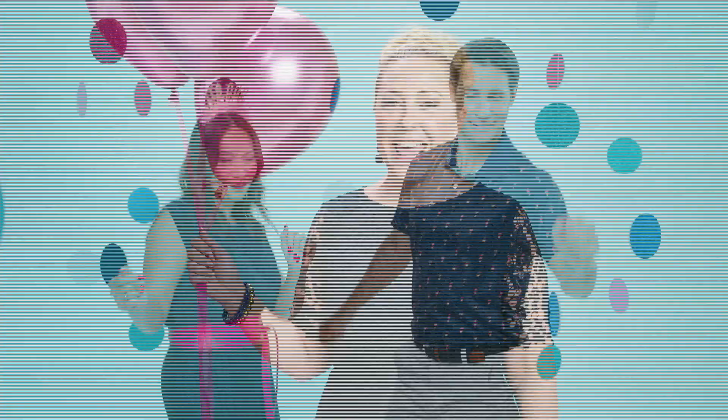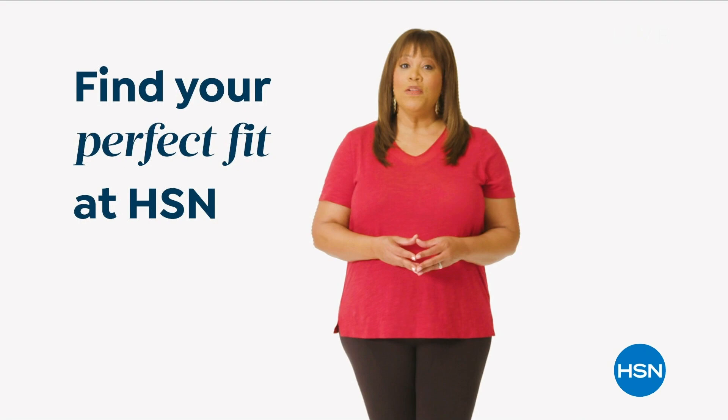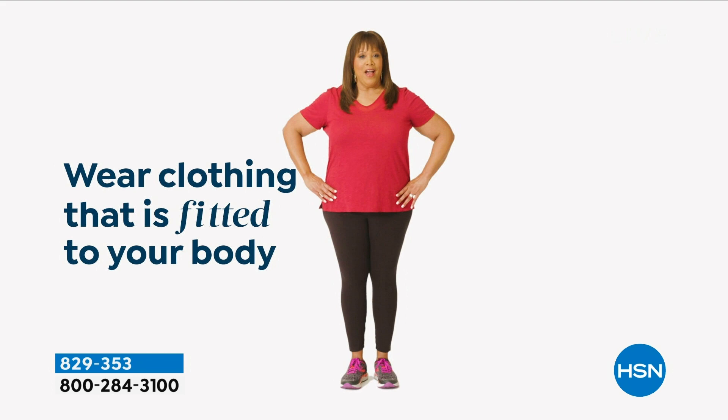Happy birthday, HSN. Join us in celebrating all month long with epic birthday deals and hundreds of birthday-priced items. If you want to find your perfect fit at HSN, start by taking accurate body measurements. Make sure that you're wearing clothing that is fitted to your body so you're not adding extra inches. There are three points of measure: your bust, your waist, your hips.